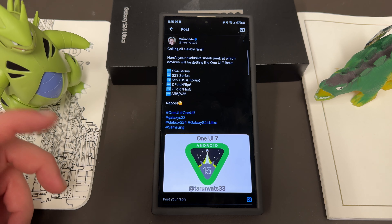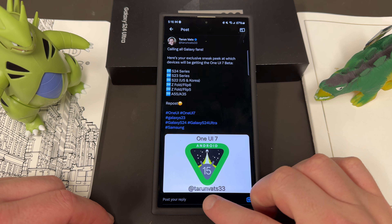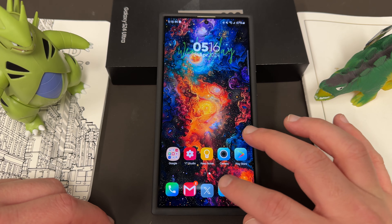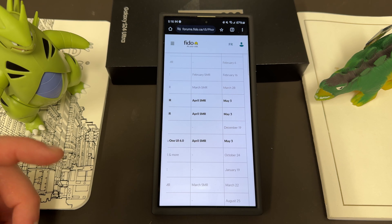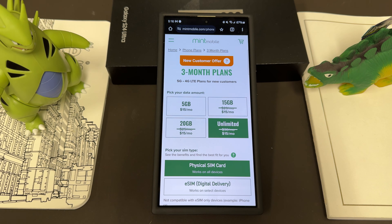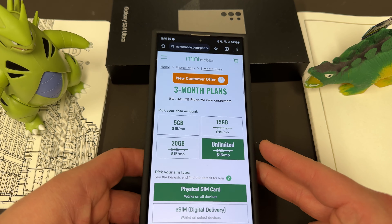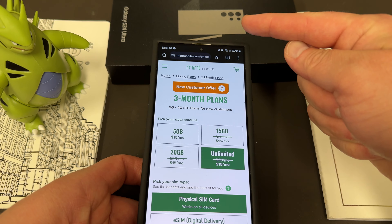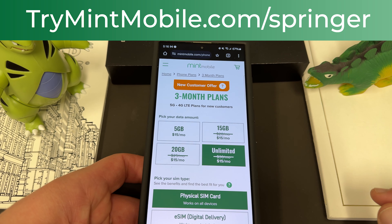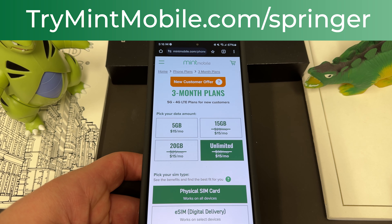If you're in the US, I can show you the process I always go through. I hope you guys enjoyed the update news — some interesting stuff. As always, we have a lot of Samsung update news coming out, so stay subscribed to the channel. If you want to save money on your wireless service, try trymintmobile.com/bringer — get in on that unlimited deal for $15 a month right now. Appreciate you guys checking out the channel. I'll see you in the next one, thanks a lot for watching.